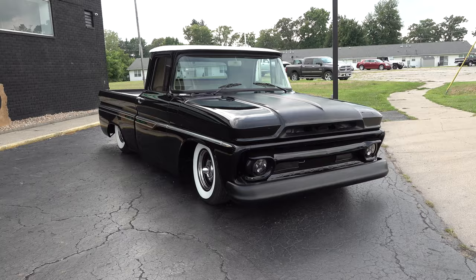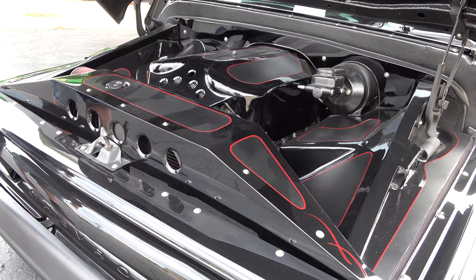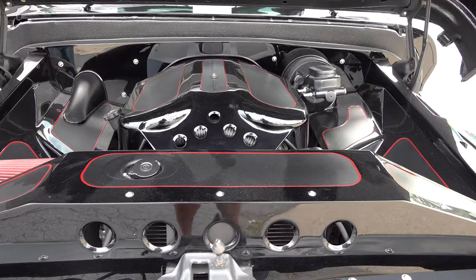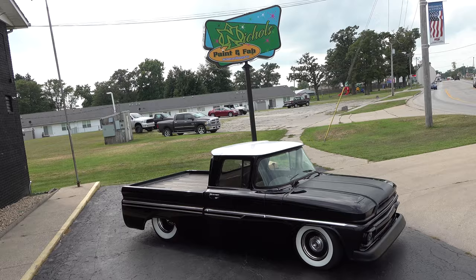Under the hood is a 5.3 LS motor with a bunch of metal work done — a ton of metal work — and more pinstriping. Flat black. We built an engine cover for it because that's what the customer wanted — he didn't really want to see any of the mechanical part of it, so we gave him that.